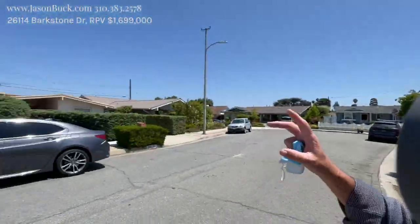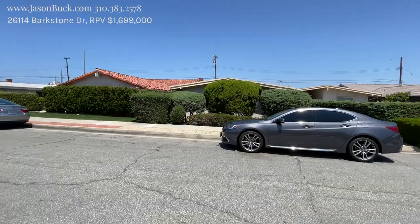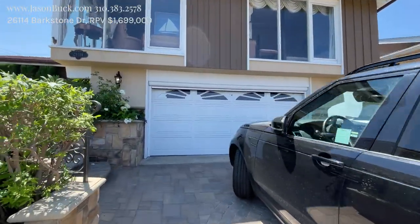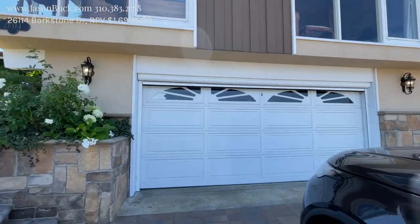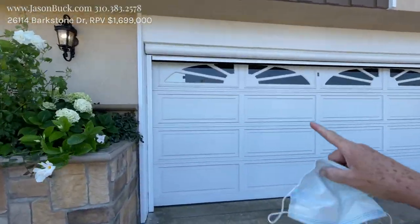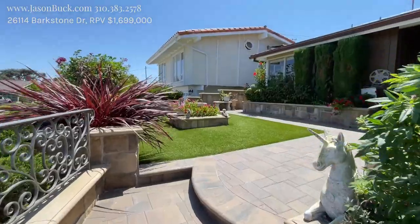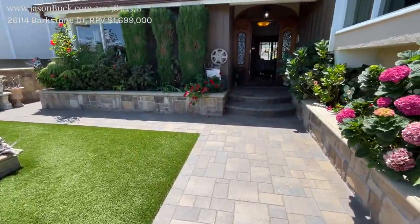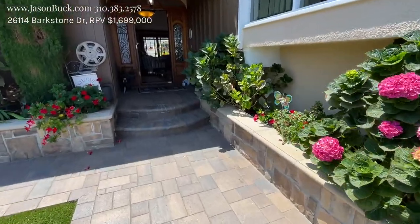On the other side of the street is just a huge view of the city and we'll see some from here. So we have an interesting weather protection thing over the garage. Beautiful pavers. Let's take a look inside.